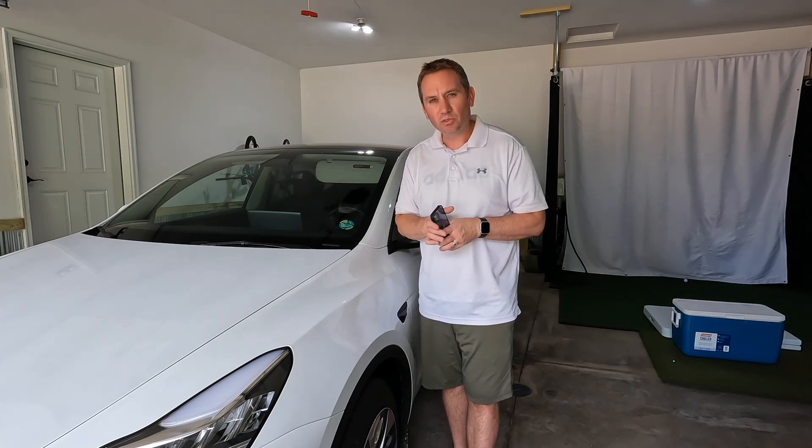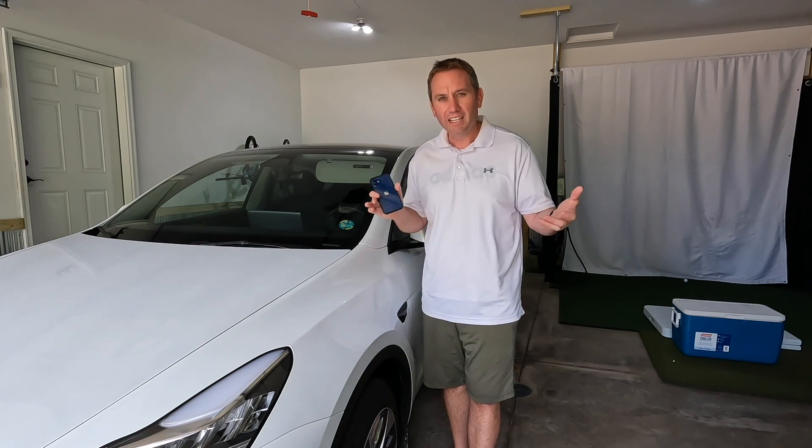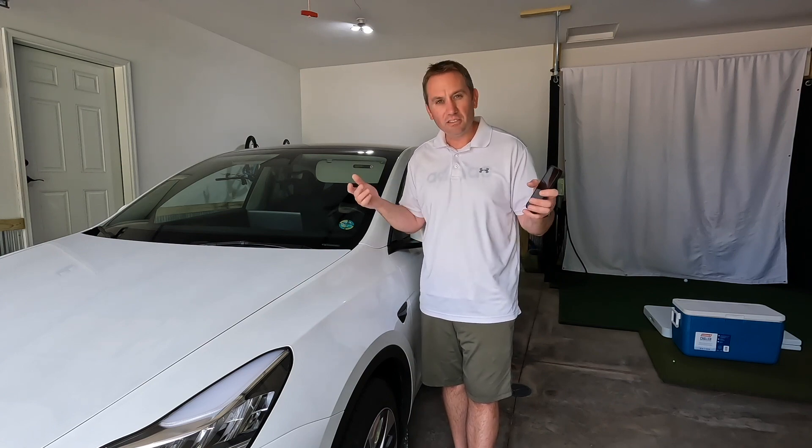Excited — never been out to Yellowstone. Looking forward to seeing one of America's great national parks and doing it in the EV.